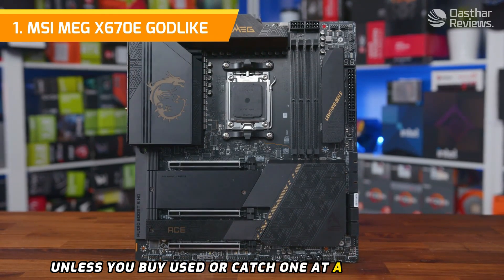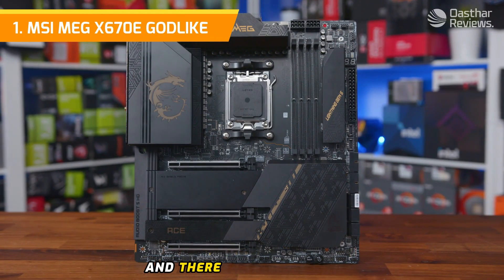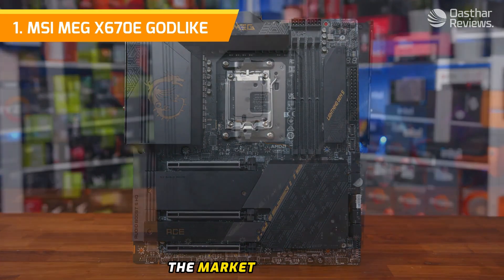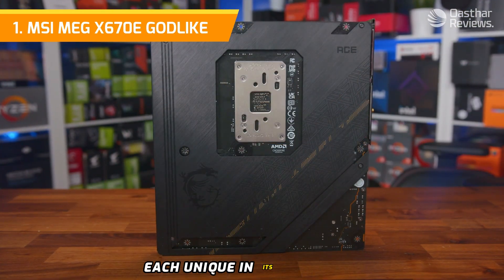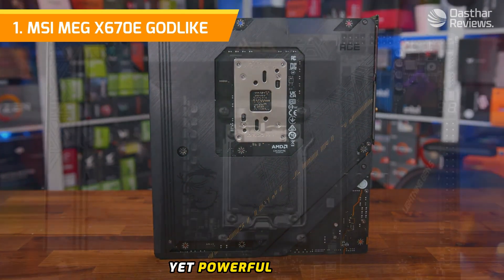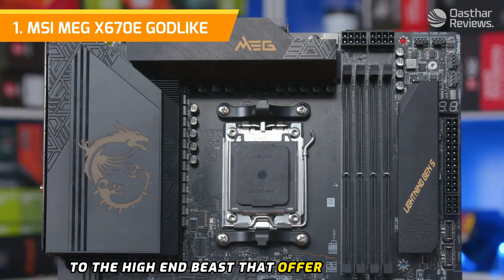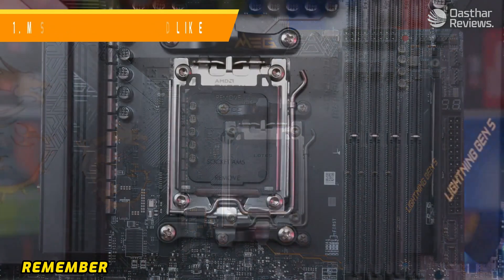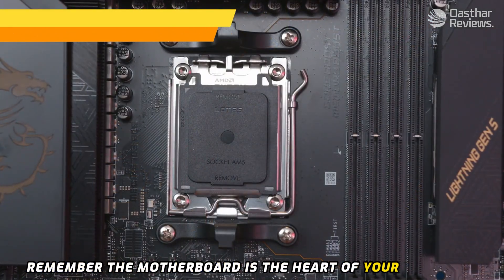It also has a price tag to match — expect to pay well over one thousand dollars unless you buy used or catch one at a deep discount. And there you have it: the top five motherboards ruling the market right now, each unique in its own right and catering to different needs and preferences. From affordable yet powerful options to high-end beasts offering every feature you could dream up, the motherboard truly is the heart of your computer build.